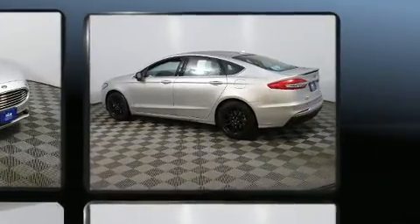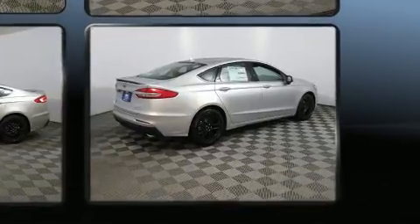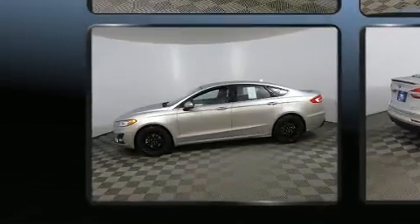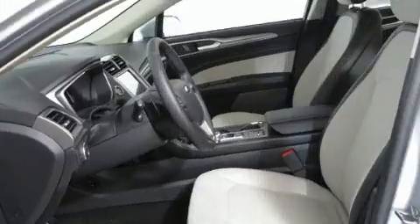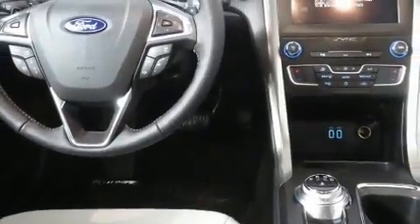Ford also prioritized safety and security by including dual front impact airbags, a security system, an emergency communication system, and four-wheel disc brakes with ABS. This car was designed with safety in mind, allowing you to drive with even greater assurance.